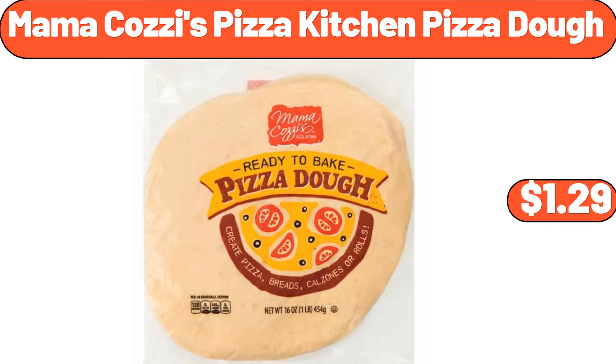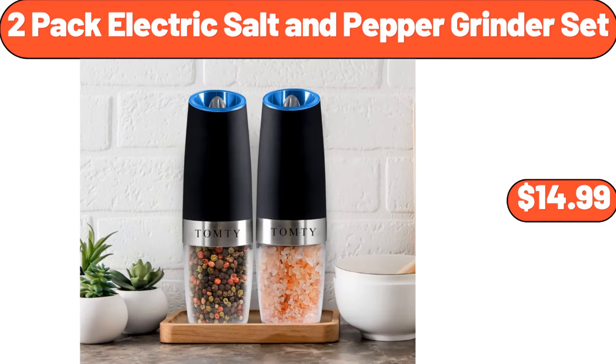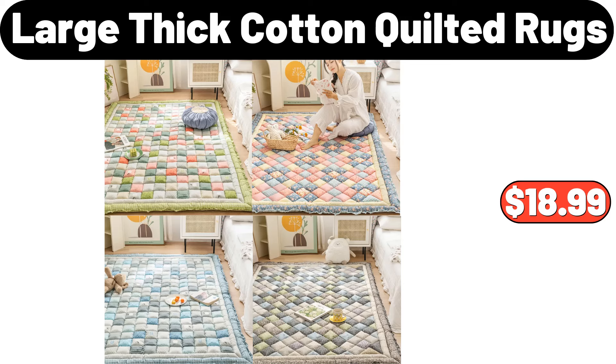Mama Cozy's pizza kitchen pizza dough, $1.99. 3-compartment condiment tray hospitality tray, $11.99. 2-pack electric salt and pepper grinder set, $14.99. Wooden salad bowl set with serving forks mixing, $15.99. Large thick cotton quilted rugs, $18.99.